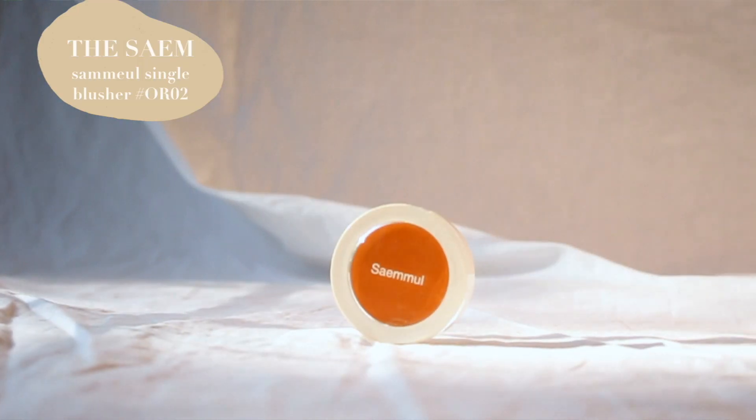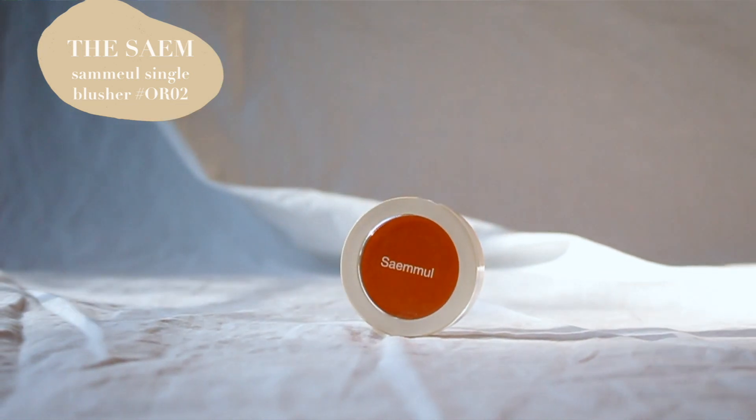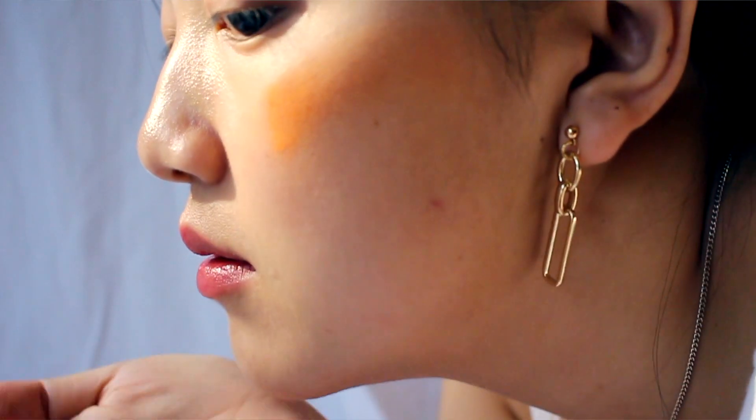The last beauty product I have to share is this very orangey blush from The Saem. For the longest time I've been wanting to try a blush in an orange or even yellow shade — I think it looks very cute especially for summer. Draw on some freckles if you don't have any; I think that would be such a cute look.